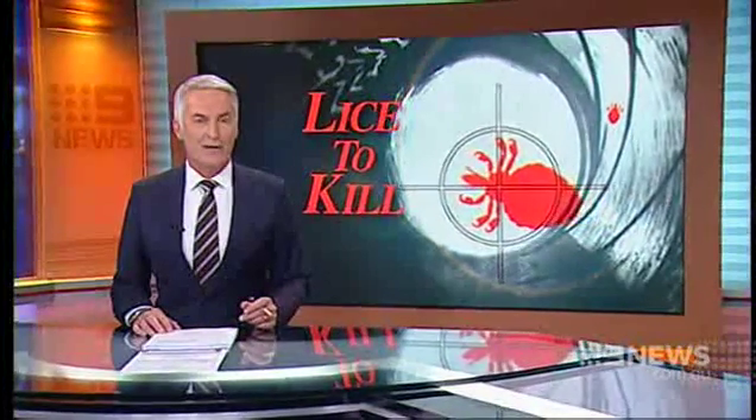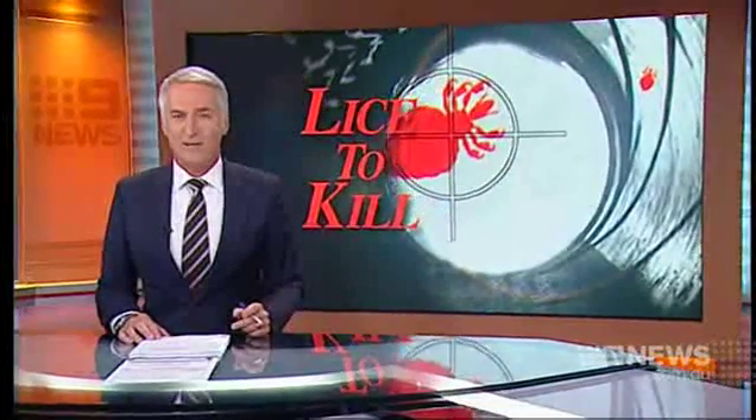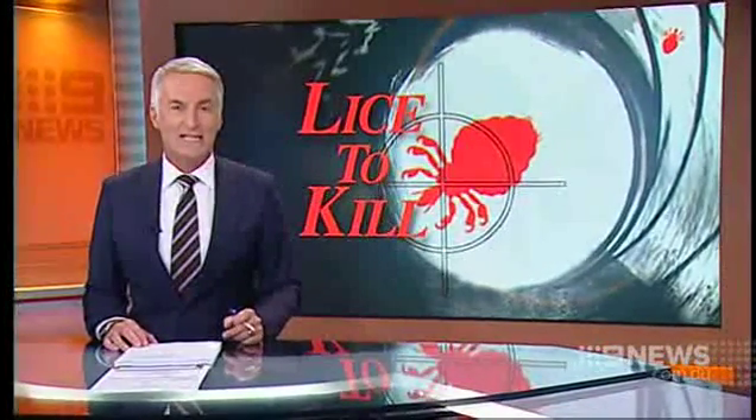It's the itch every parent dreads: head lice. And they're so common in our schools, it's very hard for kids to avoid. But now an Australian company has created a new treatment that can wipe out lice in one go, and it only takes 10 minutes.